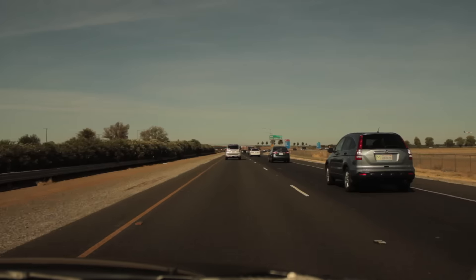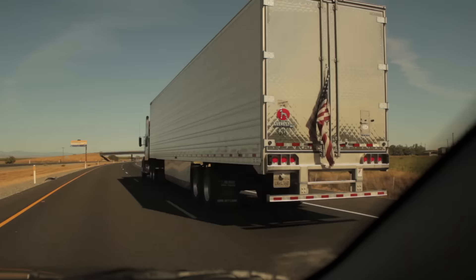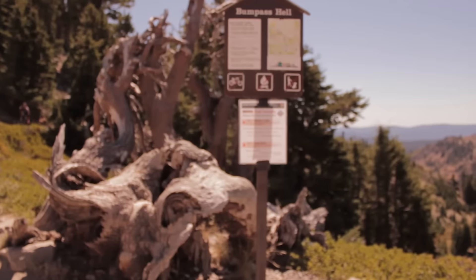Labor Day weekend, I went on a drive up to Lassen National Park — it's actually in my scenic driving book. Lassen National Park is big and there's a lot of things to see, but the one thing I wanted to see that day was Bumpus Hell.